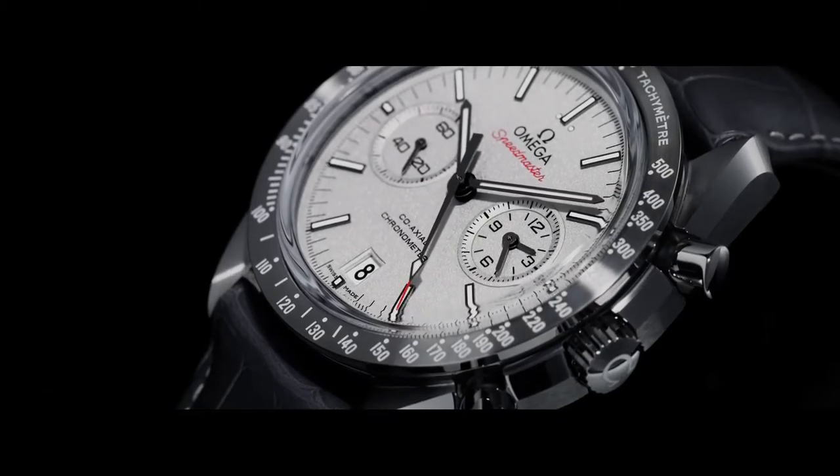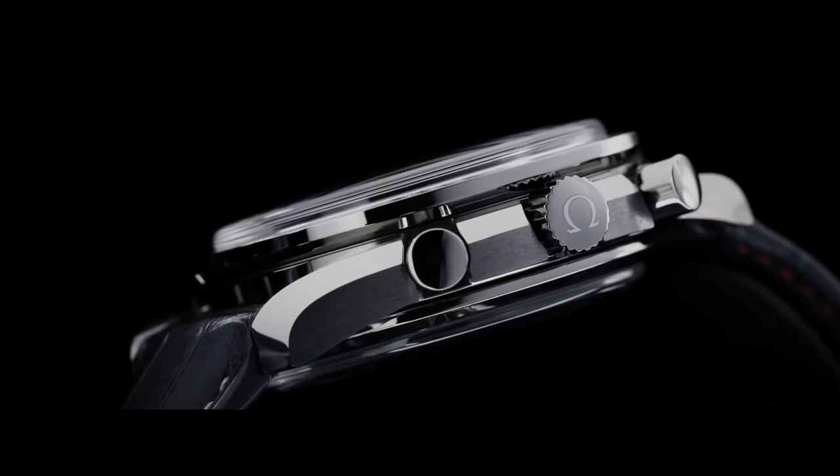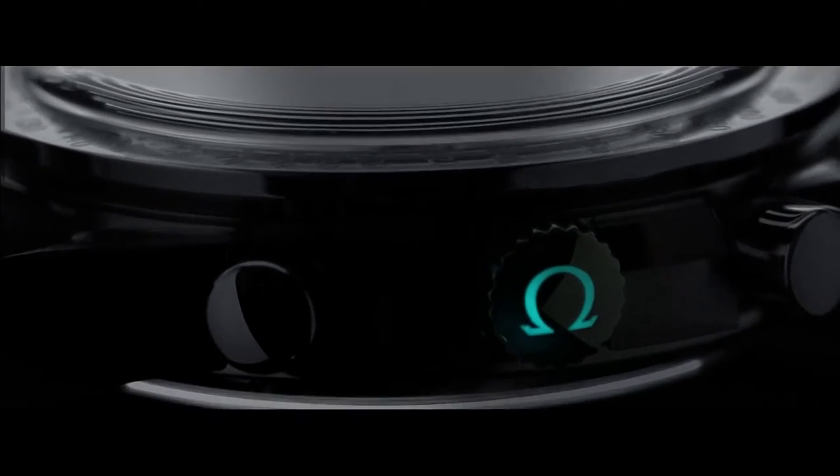The Omega Speedmaster Gray Side of the Moon is a tribute to their pioneering spirit.